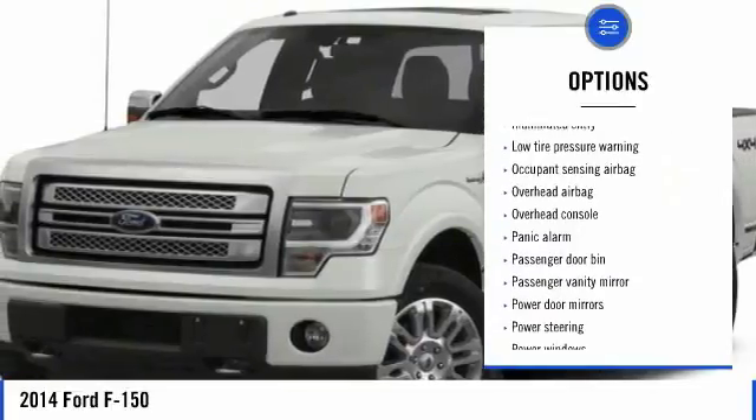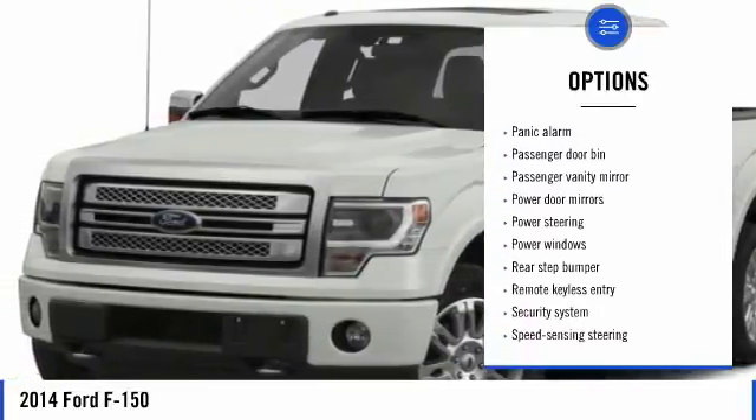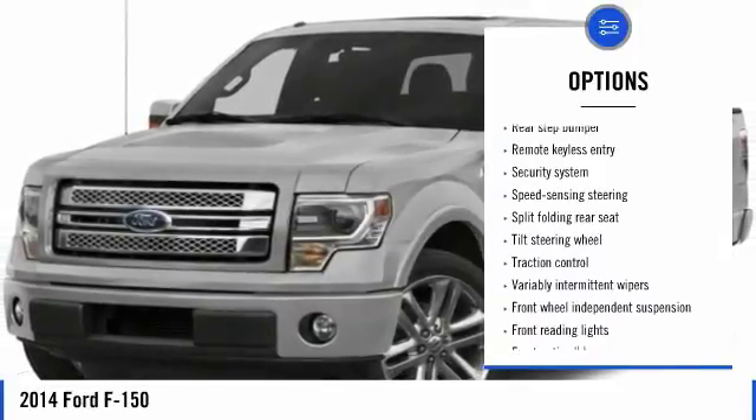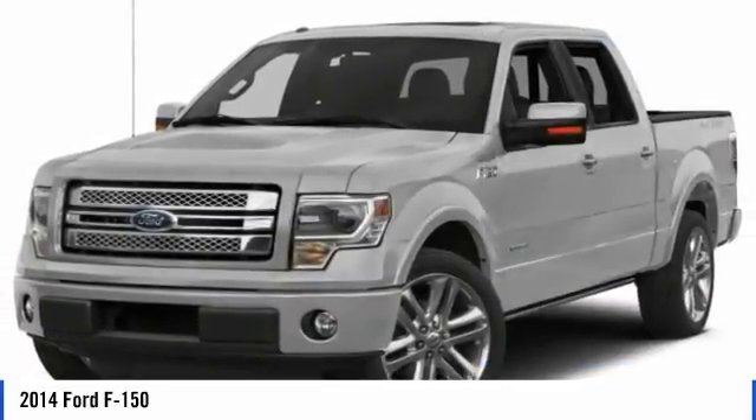Traction control, air conditioning, dual airbags, power steering, four-wheel disc brakes, power windows, security system, electronic stability control, panic alarm.